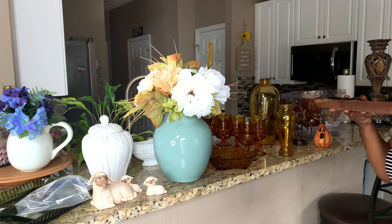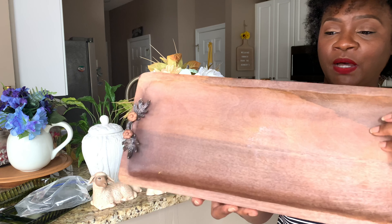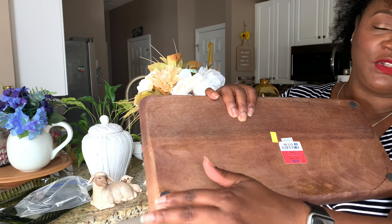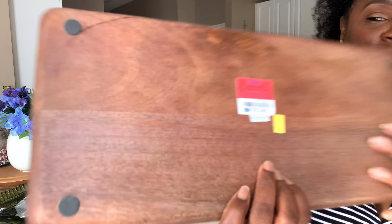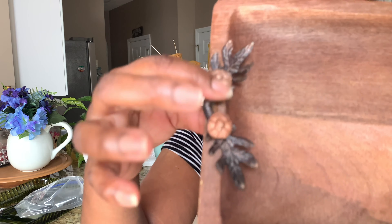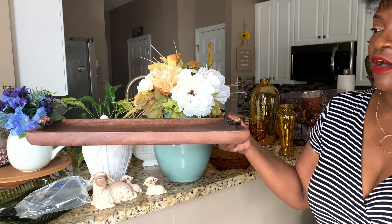The next item is this dough bowl. I paid $2.99 for it — it did have a little sticky spot that I had to clean out, and one of the little rubber feet on the bottom came off, but I can replace that. Originally this was from Ross for $13.99. It has little pumpkins on each end and I can't wait to decorate — I'm probably going to do a little vignette on my kitchen counter with this.